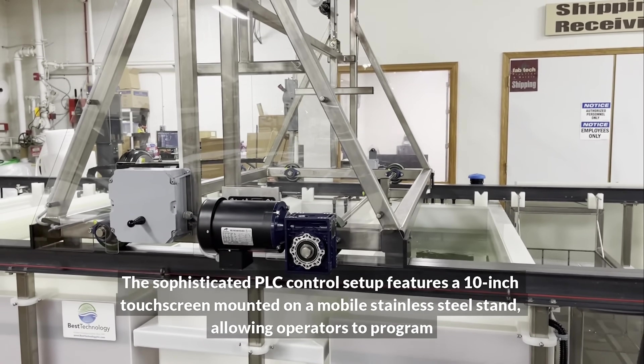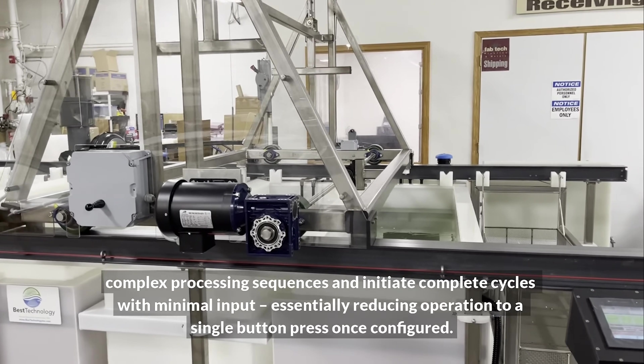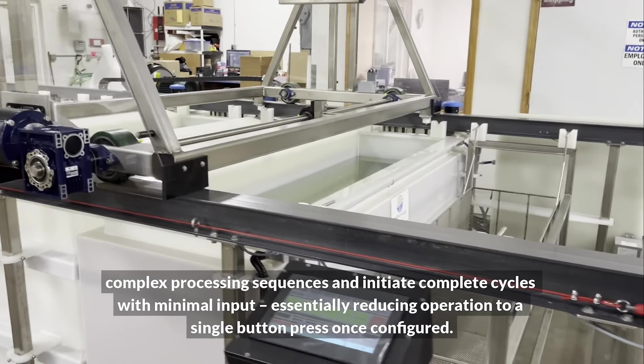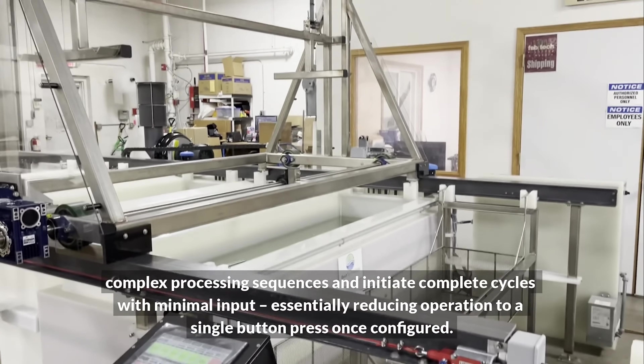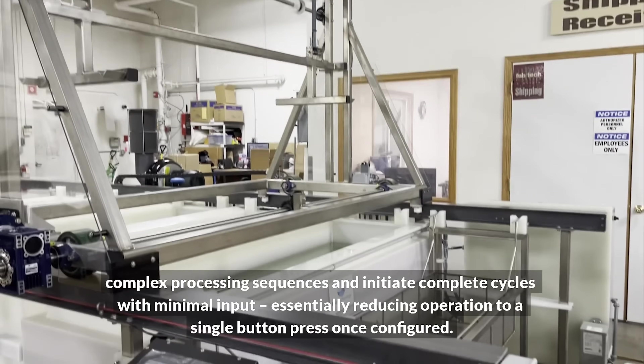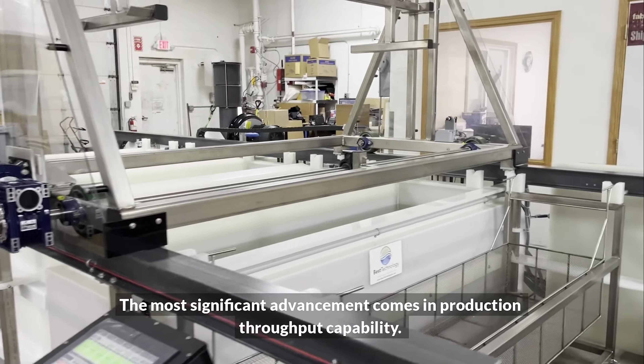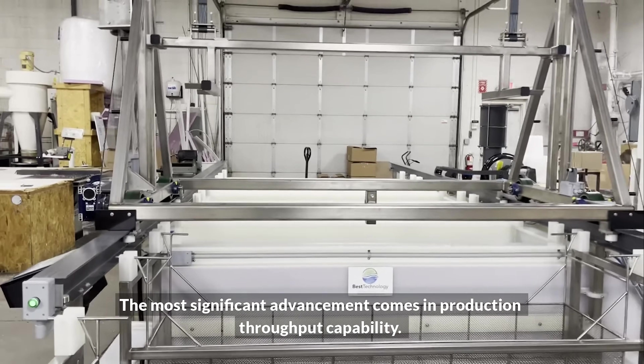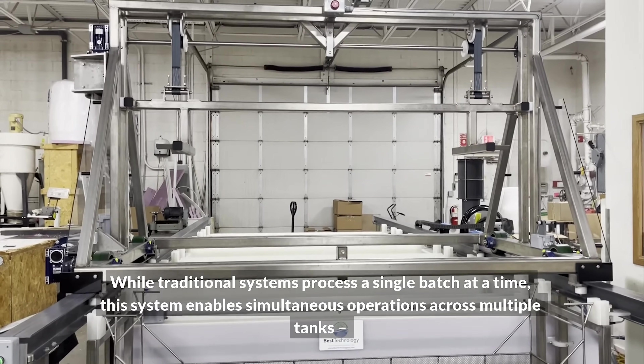The sophisticated PLC control setup features a 10-inch touchscreen mounted on a mobile stainless steel stand, allowing operators to program complex processing sequences and initiate complete cycles with minimal input, essentially reducing operation to a single button press once configured.